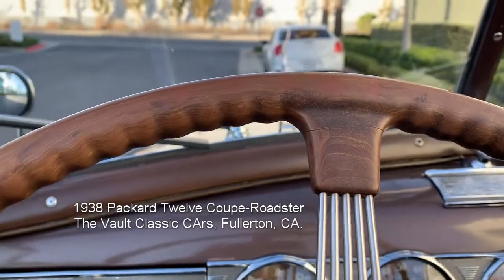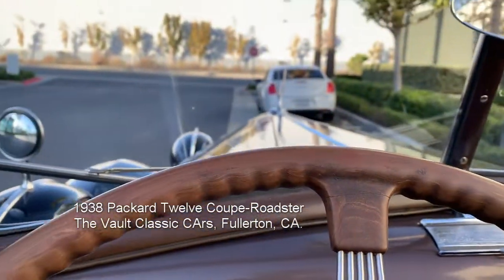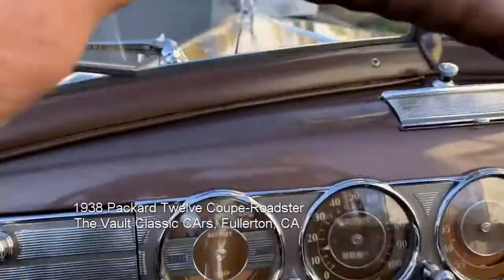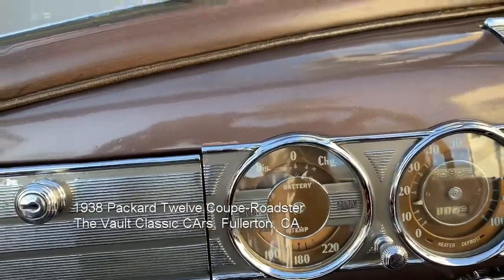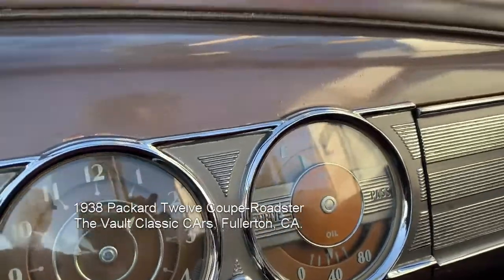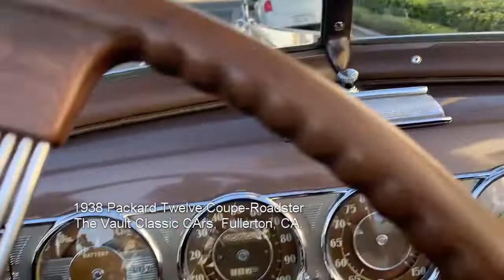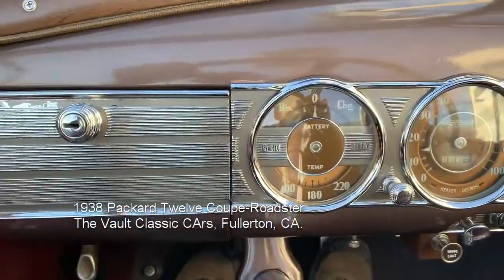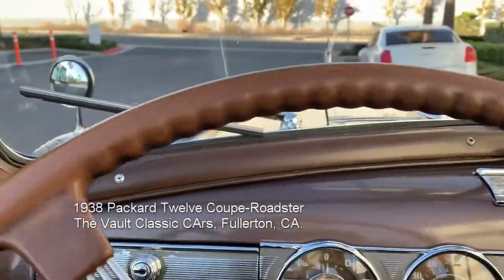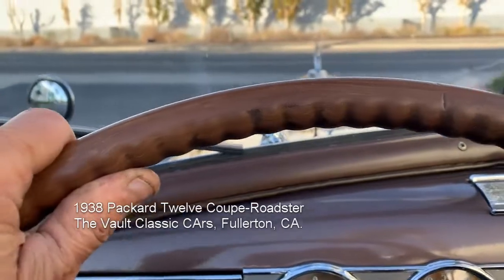We are going to start the Packard 12 and take it for a drive. There it is, there we go. Oil pressure is great, low pressure. This gauge may be working, and the temperature gauge runs mighty cool — that may not be working. So far it runs great, very smooth, very quiet.